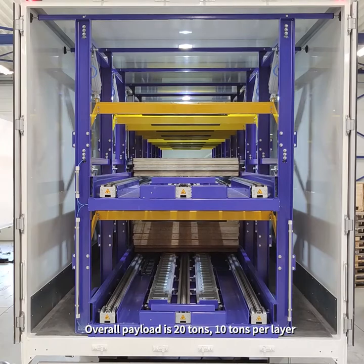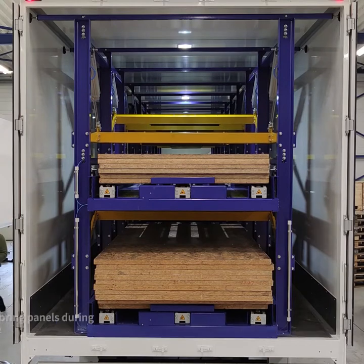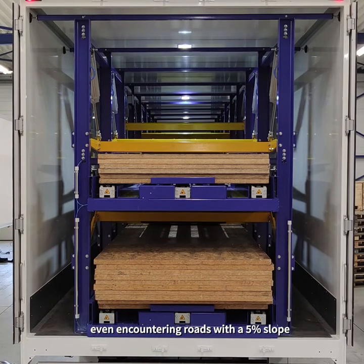Overall payload is 20 tons, 10 tons per layer. A unique in-house designed trailer load securing system avoids shifting of the palletized flooring panels during transit time, even encountering roads with a 5% slope.